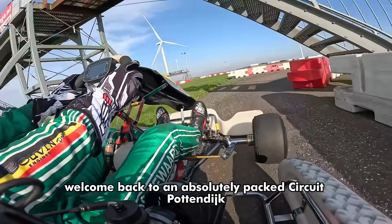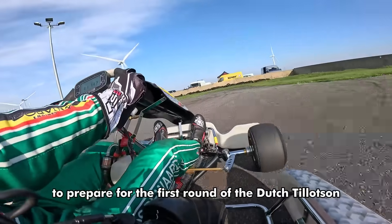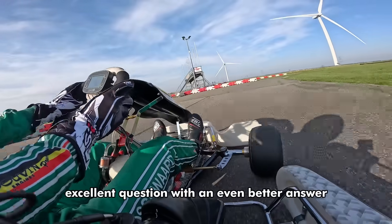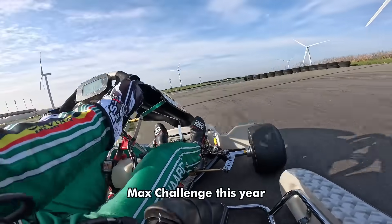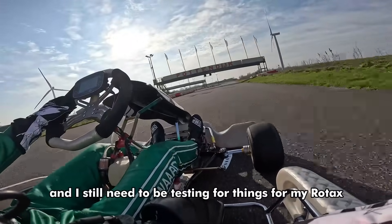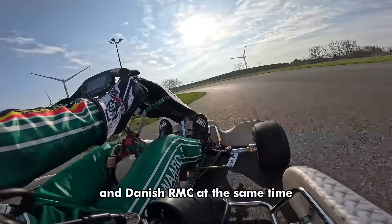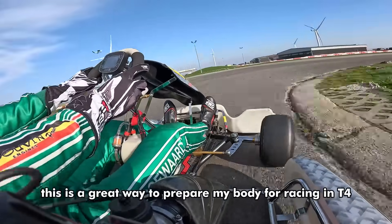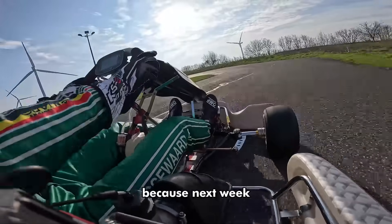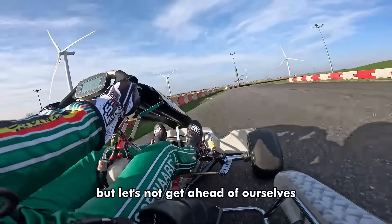Welcome back to an absolutely packed circuit Pottendijk-Emmen here in the northeast of the Netherlands. We are back once again in my senior Rotax to prepare for the first round of the Dutch Tillotson T4 series. You might be thinking: why are you driving your Rotax instead of your Tillotson T4? I am racing in both the Dutch T4 series as well as some rounds of the Danish Rotax Max Challenge this year. Because Denmark is far away and I still need to test things for my Rotax, I take my Rotax to the track where the next T4 race will be held — that way I'm testing for both at the same time. Also, because the Rotax is much faster and thus more physically demanding, this is a great way to prepare my body for racing in T4. Next week I will actually be testing my T4 kart so we can finally see how our pace is. But let's focus on this day.